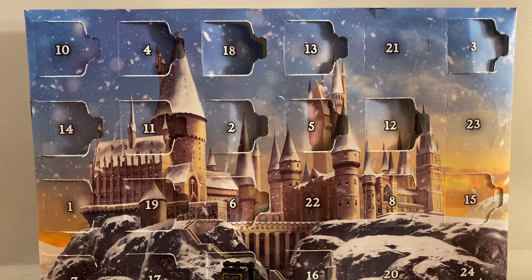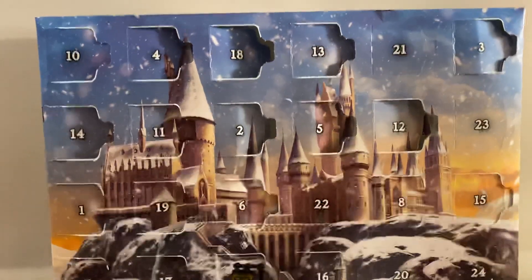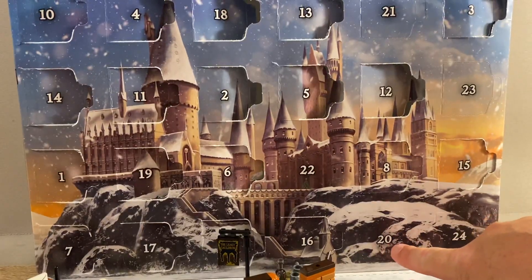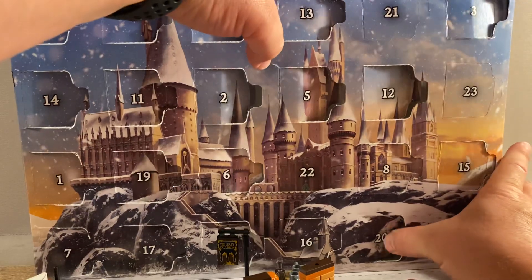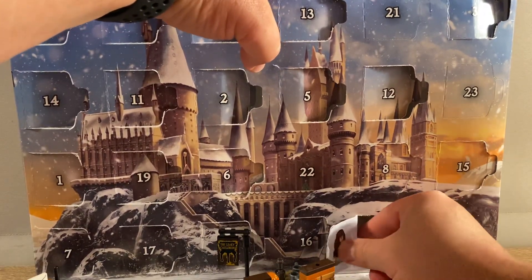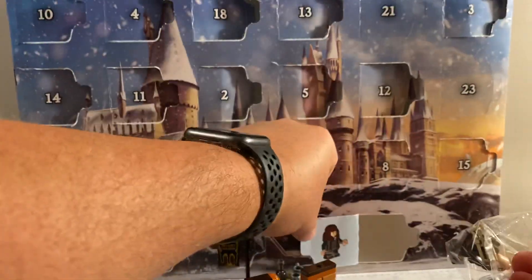It's day 20 and here we have the 2021 Lego Harry Potter advent calendar build and reveal. Day 20 down here, if you can see that. Let's loosen that up, just here, open that up. I think I said yesterday that I think it's a minifig today and it would be Hermione — and it looks like I am correct.